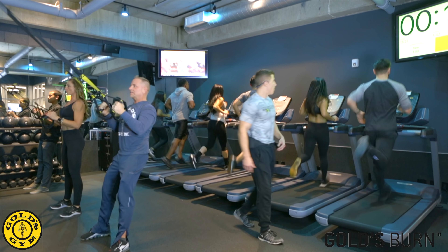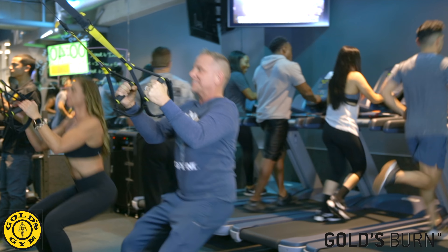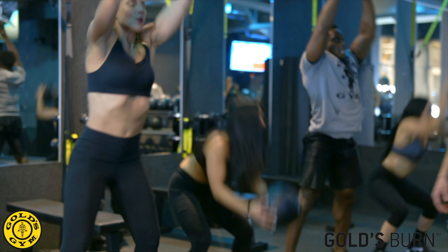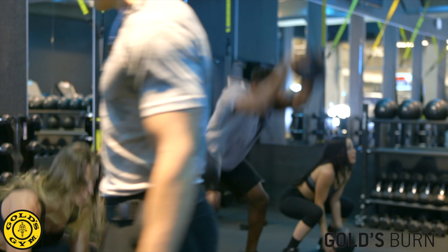These high-energy coach-led classes utilize state-of-the-art treadmills along with TRX bands, slam balls, and dumbbells, all to get you the best workout possible. Come in to Gold's Burn to incinerate calories, burn fat, and build muscle. Bring a friend to join Gold's Burn with us today.